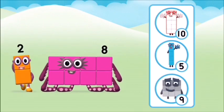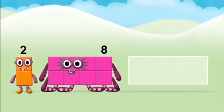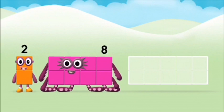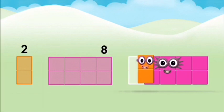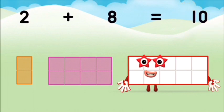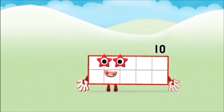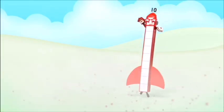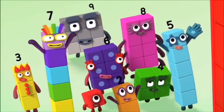What number block can you make by adding these? Well done! You were right! Add the number blocks together! 8, 2, 2, 2, 2, 2, 2, 3, 7 — 8, 8, 9 — 10, 10, 10, 10, 10, 10, 10, 10, 10, 10.